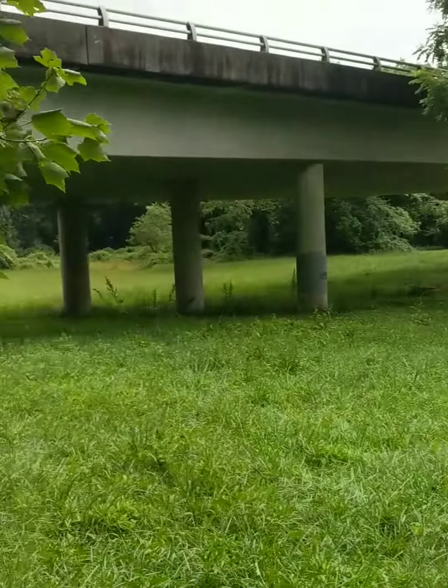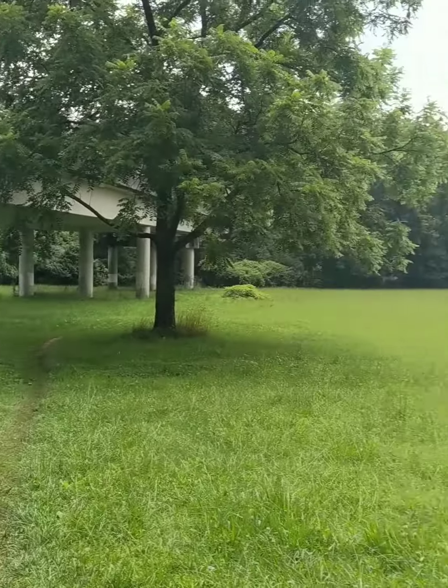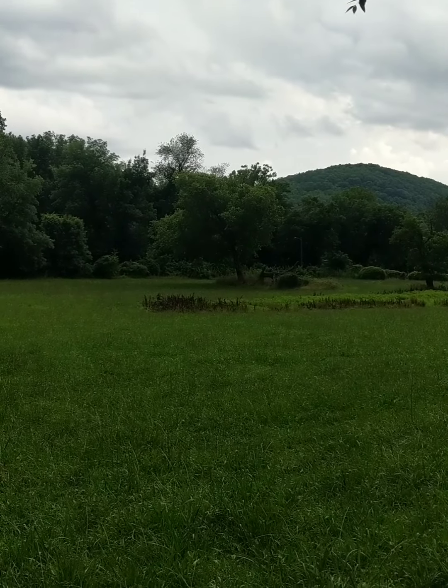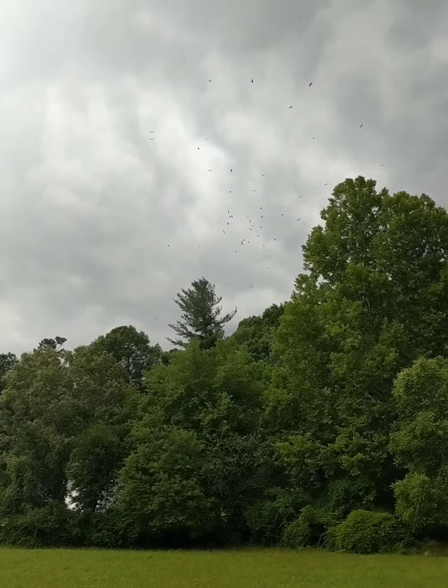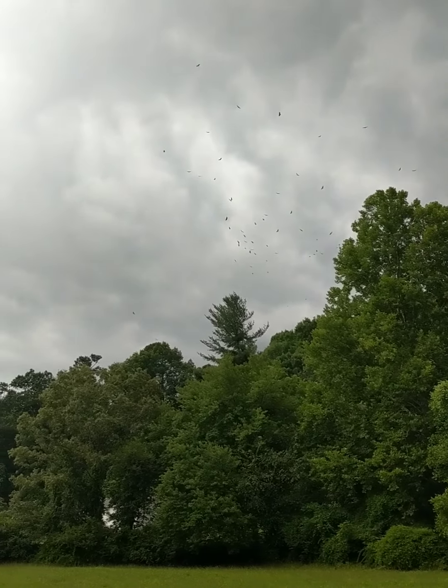I'm gonna walk under this bridge. Look at that. There's a tree over there with another dead tree beside it — cool. All those little dot-like things are birds.